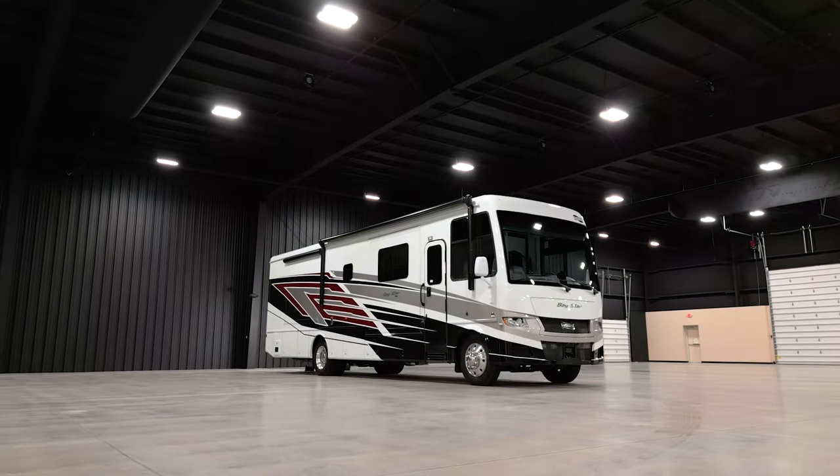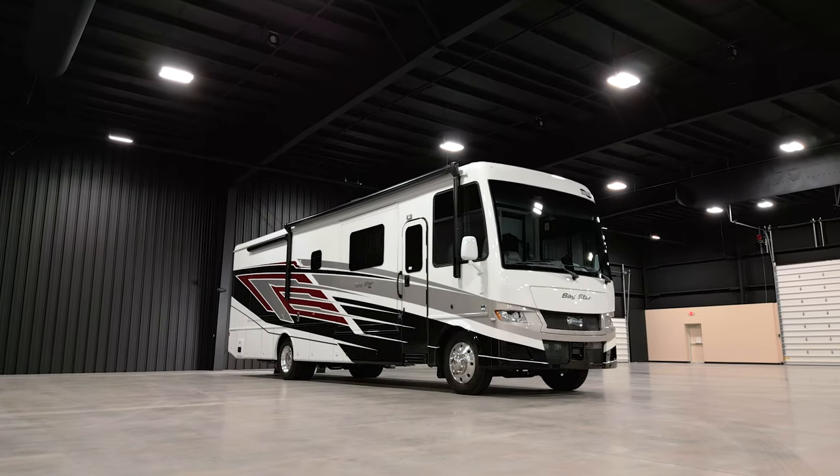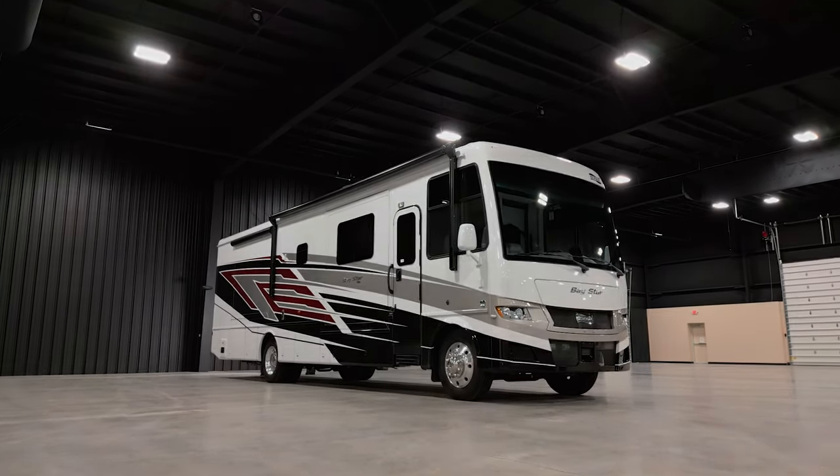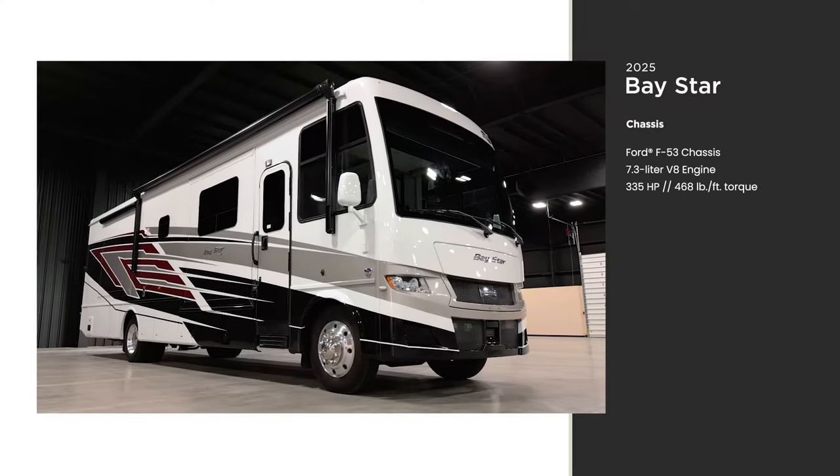Adventure bigger and better than ever in the 2025 Baystar. This compact and capable gas coach makes the perfect fit for first-time RVers or seasoned travelers alike. This is floor plan 3629.